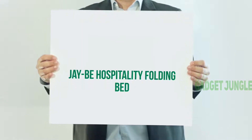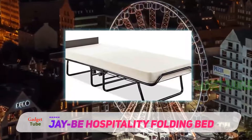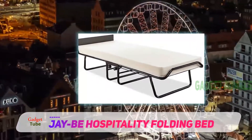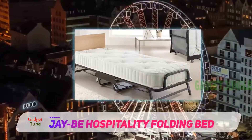JB Hospitality Folding Bed. A solid but lightweight structure, right-size wheels for easy mobility, and a comfortable mattress. These are the three main attributes of the hospitality bed, a bed that provides rest for your visits.